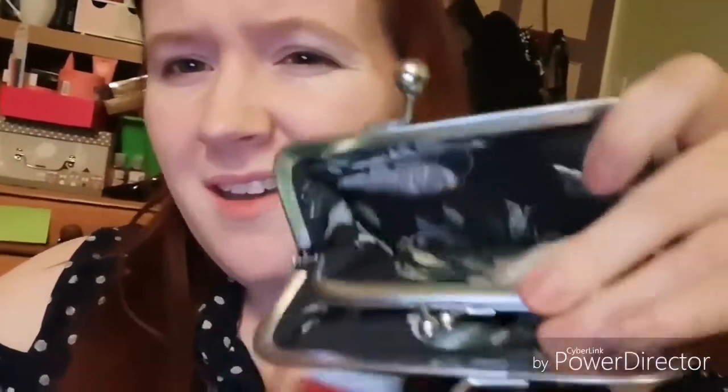Then I saw a matching purse that I really didn't need but wanted because it matches the shoes. It was £20 but down to £14 and it's a double purse — so you've got your cards on one side and you pop your coins in the middle.